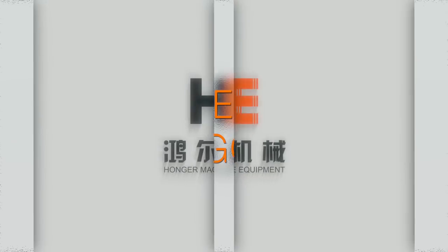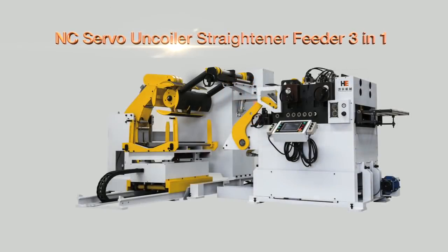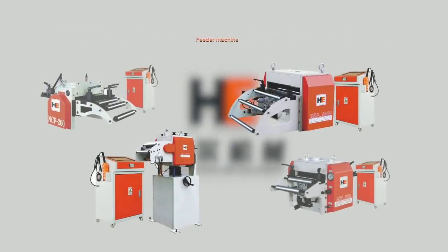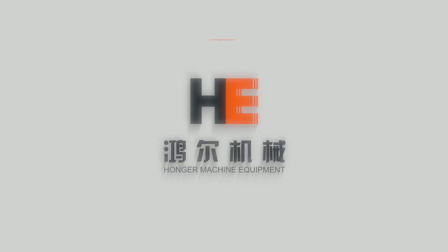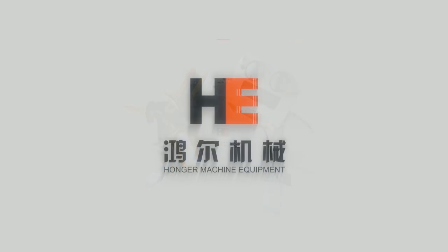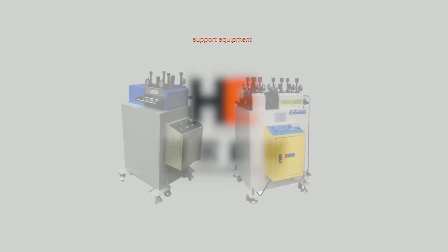Hongar Machine products fall into five general categories: 3-in-1 servo decoiler, straightener and feeder; new type gripping high-speed feeder; precision straightener; high-speed press machine and support equipment.